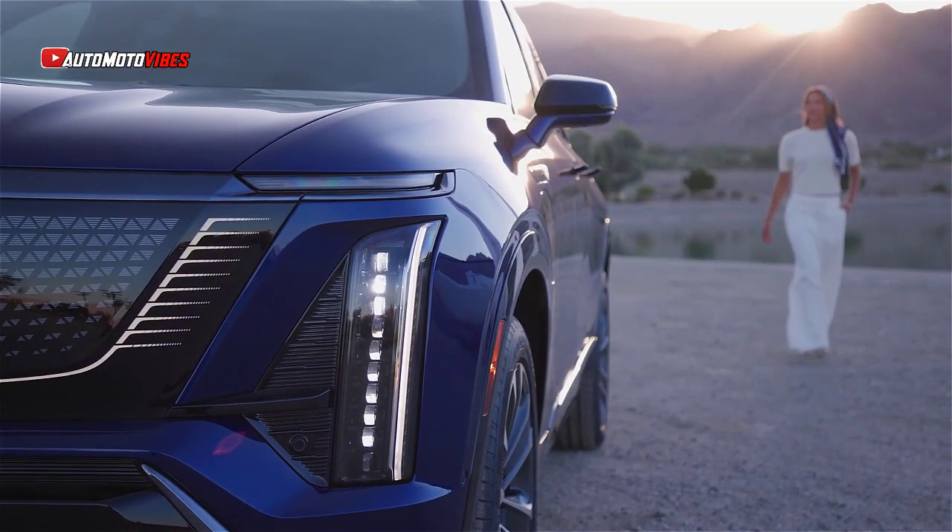Cadillac has packed the Vistik with advanced safety features, including blind zone steering assist, forward collision alert, and night vision to help detect pedestrians and animals in low-light conditions. These features make the Vistik not only luxurious but also a secure option for drivers and their families.